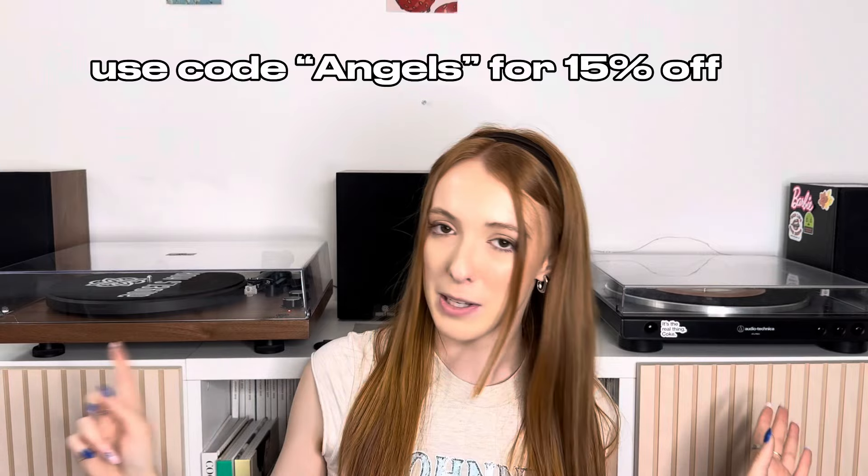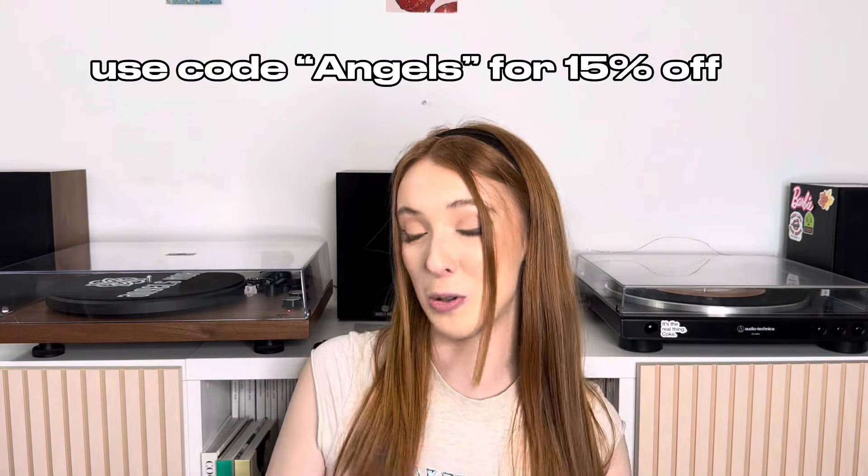So that was my comparison video of the two turntables. Let me know in the comments which one you prefer — do you agree with me? Do you prefer the Angels Horn or the Audio Technica? Give me your opinions below, no judgment on anyone's personal preference. I'll leave links to both record players in the description, and remember you get 15% off using code 'Angels' at checkout on Angels Horn's official website. Thanks so much for watching and I'll see you next time — bye!